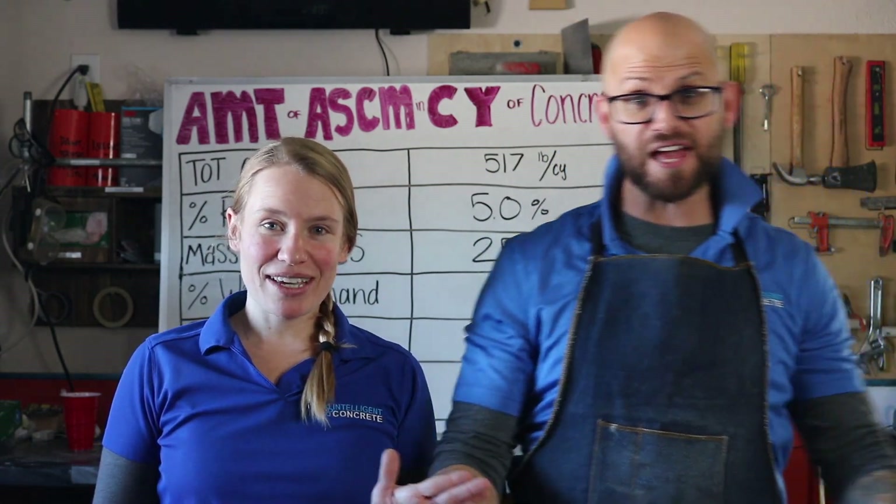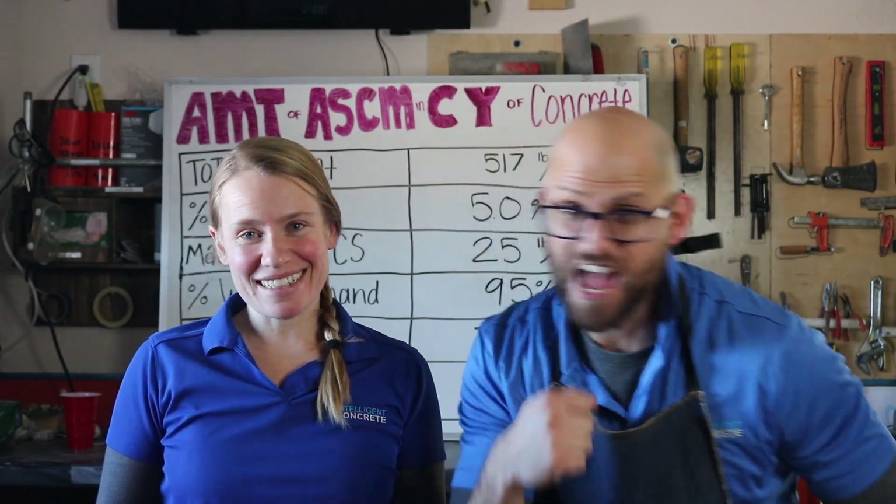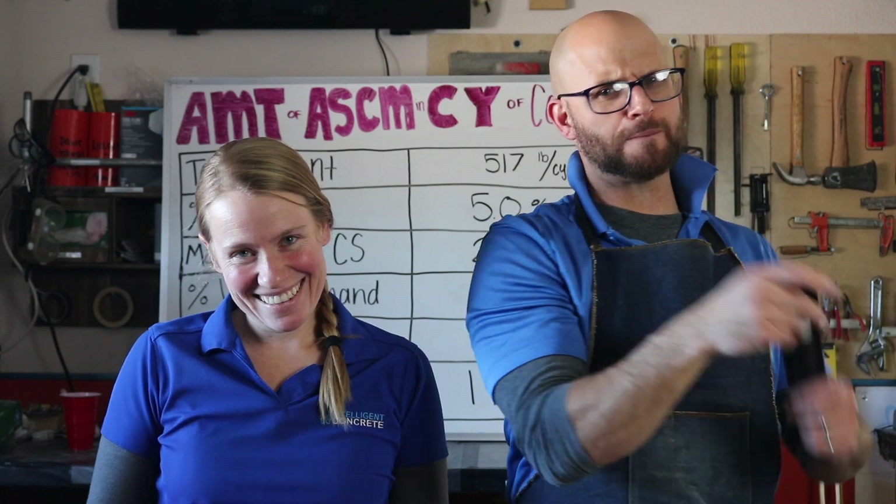Good afternoon, ladies and gentlemen! My name is Dr. John Belkalitz, and I'm Whitney Belkalitz. And we're from Intelligent Concrete. We're going to talk about the handheld penetrometer today — it's my favorite.